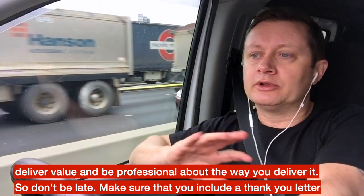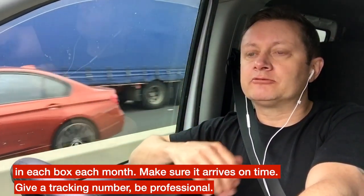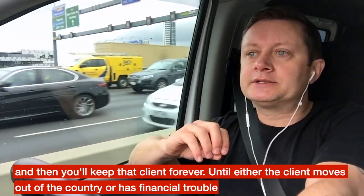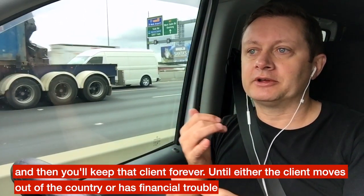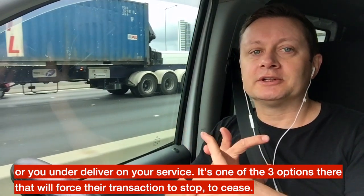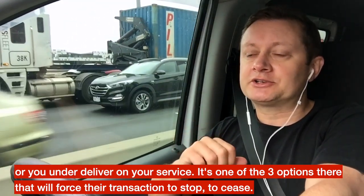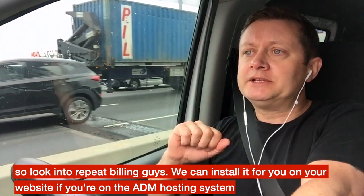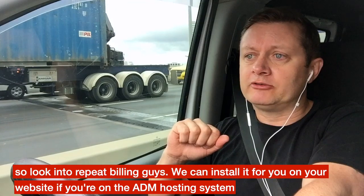Basically it comes down to this: you've only got to make the sale once, and then consistently deliver value and be professional. Don't be late, make sure you include a thank-you letter in each box each month, make sure it arrives on time, and give a tracking number. Be professional and you'll keep that client forever — unless the client moves out of the country, has financial trouble, or you under-deliver on your service.